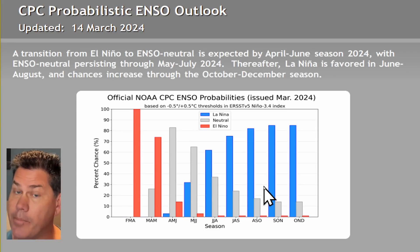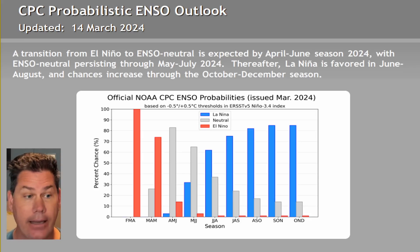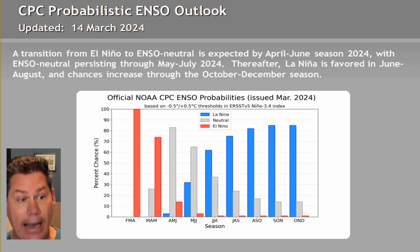I am back from vacation. After taking about a week off as my kids were out of school for spring break, we headed down into the Caribbean and enjoyed a cruise. We had a lot of family time, but I'm glad to be back. We've got a lot to cover in this outlook as we start to make that transition out of El Niño into more of a La Niña, I think by summer.